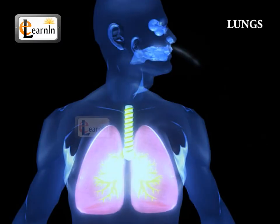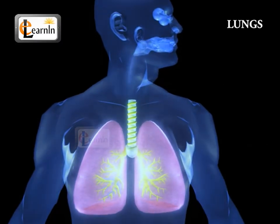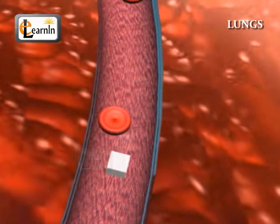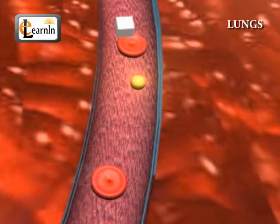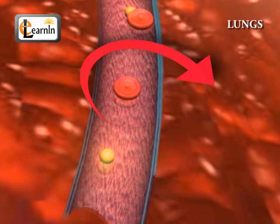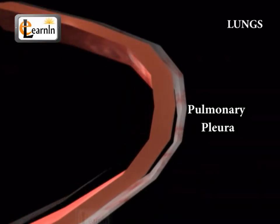Lungs function similar to that of bellows, which is a mechanical device that blows a strong current of air. Lungs convert the hormones that cause the narrowing of blood vessels and drive blood pressure up, and also remove waste products in the blood. The lungs are covered by a structure known as the pulmonary pleura.